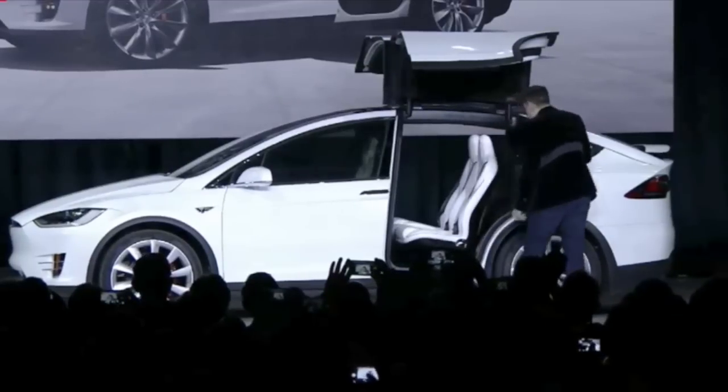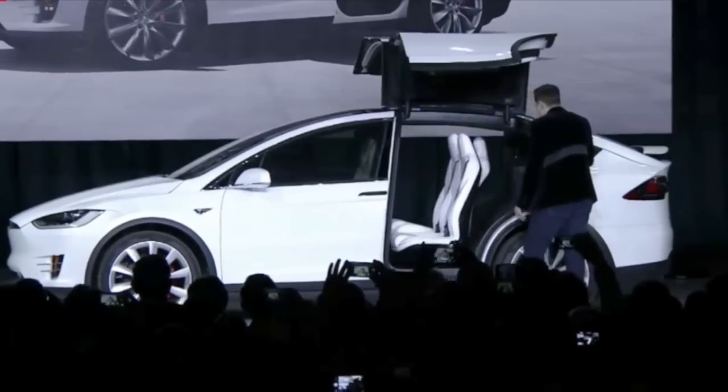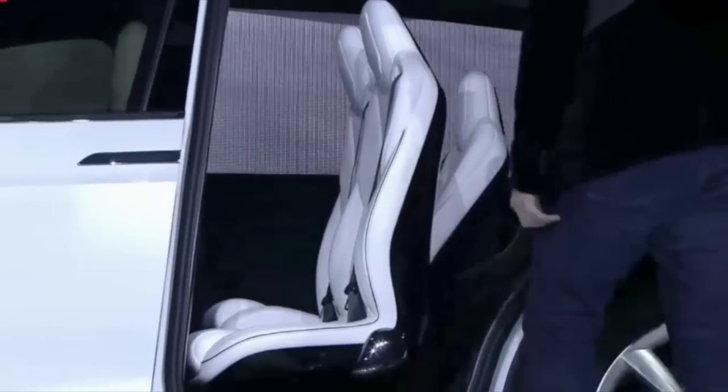If you press the button, the seats will go forward, and I can step directly in.